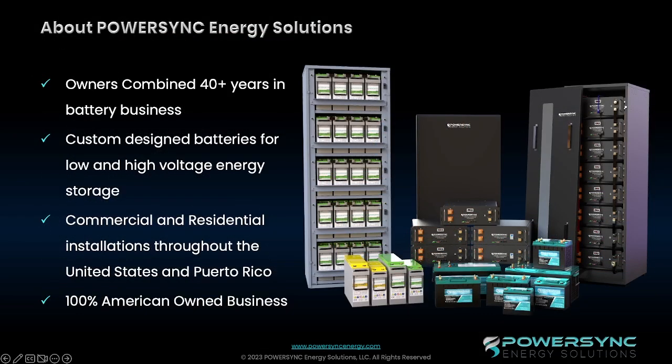The PowerSync family has been in the battery industry for three generations. Throughout the past 40 years, we have developed within the battery industry, and since 2018, PowerSync has become known for developing custom batteries for our customers and their projects.